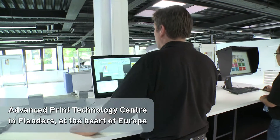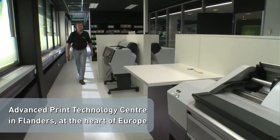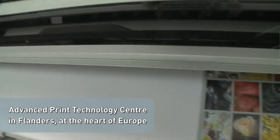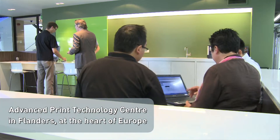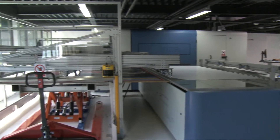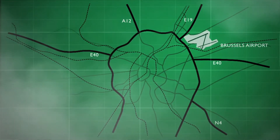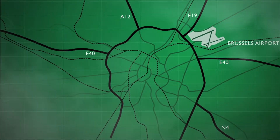Here we focus on demonstrating and training our customers from across Europe in the Fujifilm portfolio of digital print solutions. This demo center is located in Zaventem, just off the Ring Road around Brussels, the capital of Flanders and Belgium, and only a five-minute drive from Brussels International Airport.